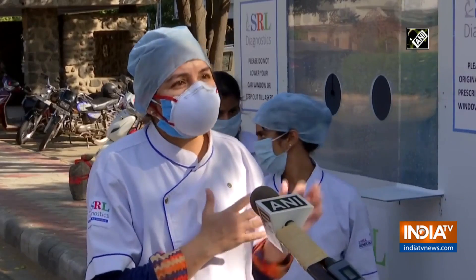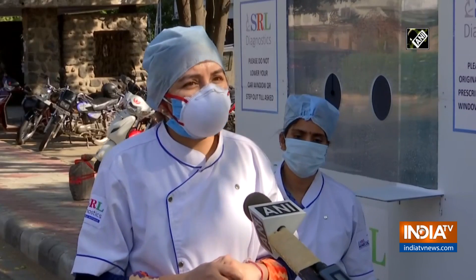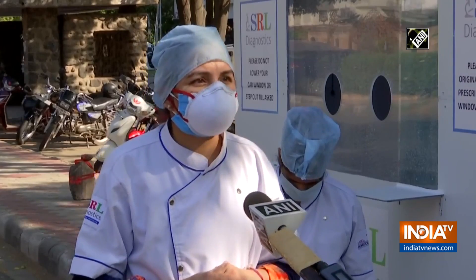Once the car moves on, we completely sanitize the area so that it is safe for the next person also. On an average, we are getting around 15 to 20 patients who need this testing. We are doing it as per Government of India guidelines and we notify each and every patient to our local health authorities. They receive the report in 24 hours.